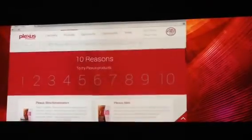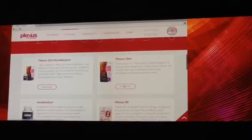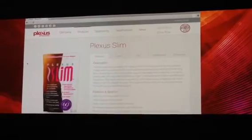It's better product interaction. You see here you've got 10 reasons to use the products. You've got the different products that are available. Now one of the coolest features that we've worked on is this 3D modeling.